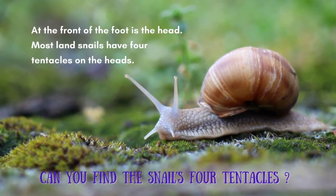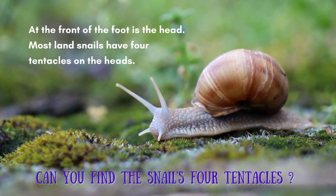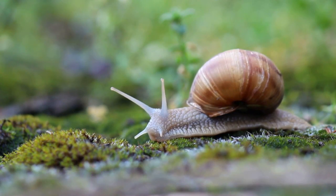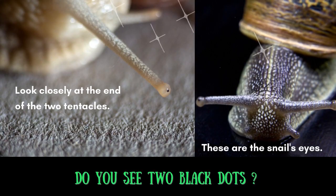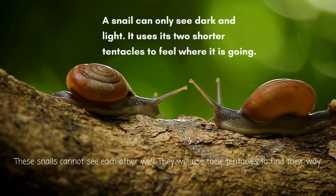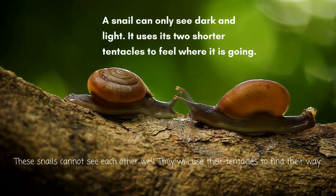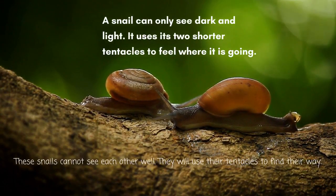At the front of the foot is the head. Most land snails have four tentacles on their heads. Can you find the snail's four tentacles? Look closely at the ends of the two long tentacles — do you see two black dots? These are the snail's eyes. A snail can only see dark and light. It uses its two shorter tentacles to feel where it is going.